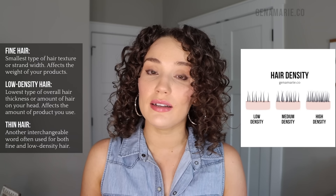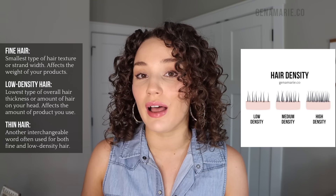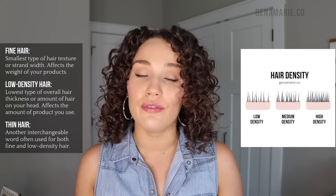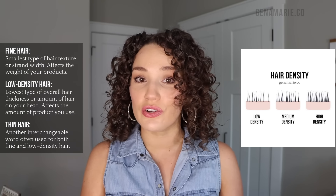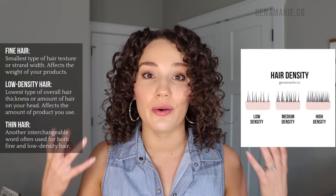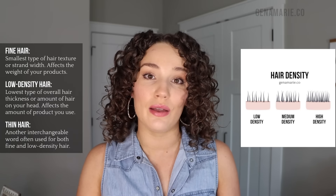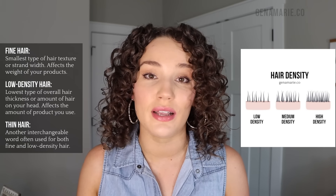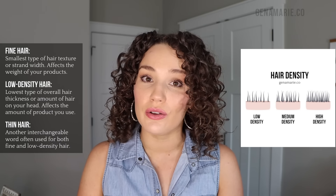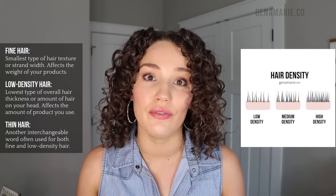Low density hair is different — that is hair that is thin in its overall thickness, meaning you don't have a lot of hair on your head. That's what I have. I have hair that is medium to coarse textured, so I don't have fine curly hair, but it is low density. If I were to use products that are super lightweight, I might not get enough moisture, especially for my coarse areas. Density more so comes into play when you're figuring out how much product to use, so I could use a thicker curl cream like a butter, but I just need to not use too much or else I can still get very weighed down hair.